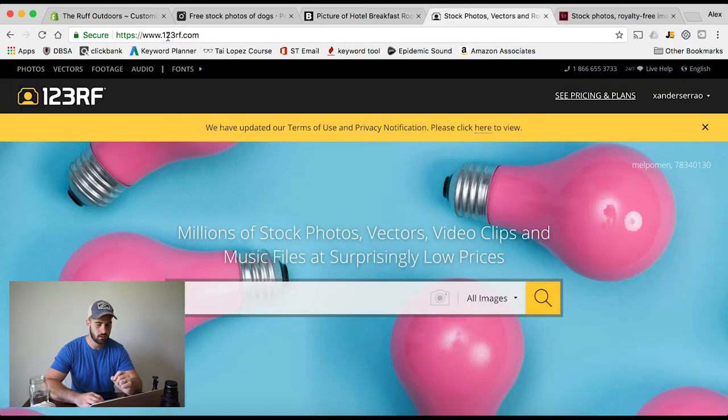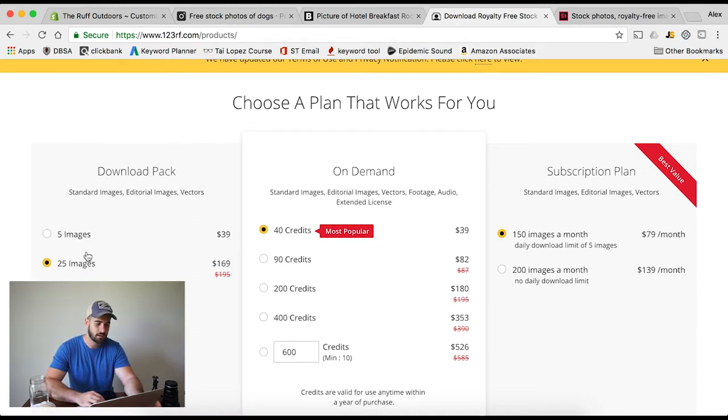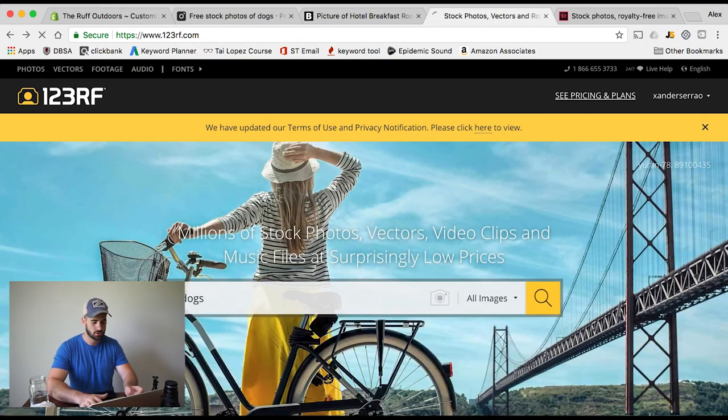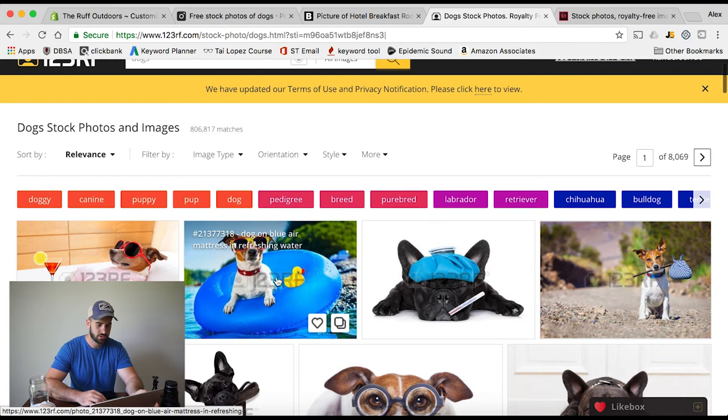Now the second one is 123RF.com. This is a stock photo website just like Shutterstock or any of the others; however, this one is quite a bit cheaper. If we jump into pricing and plans, it's broken up into three different ways you can buy pictures. One is a download pack where you get 25 or 5 images. The one I actually use is where you buy by credits — I buy 40 credits at a time, basically a dollar per credit, $39 for 40 credits. Let's type in 'dogs' once again. We have 806,000 matches.